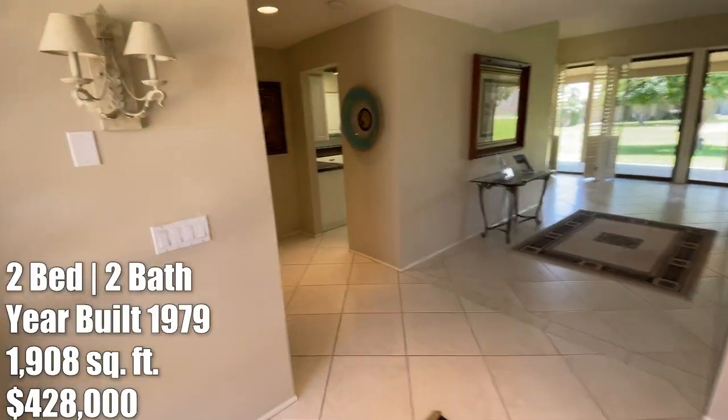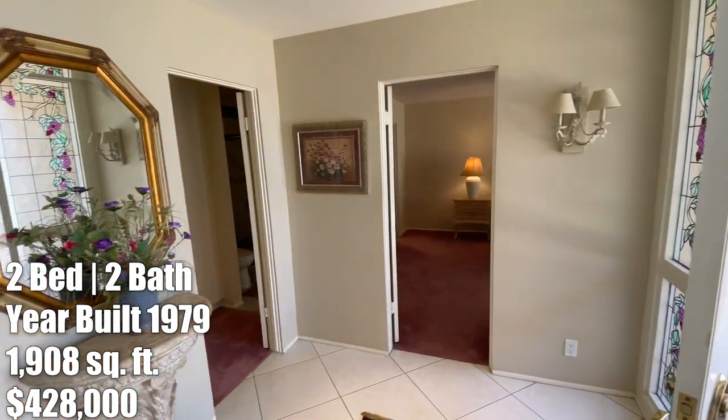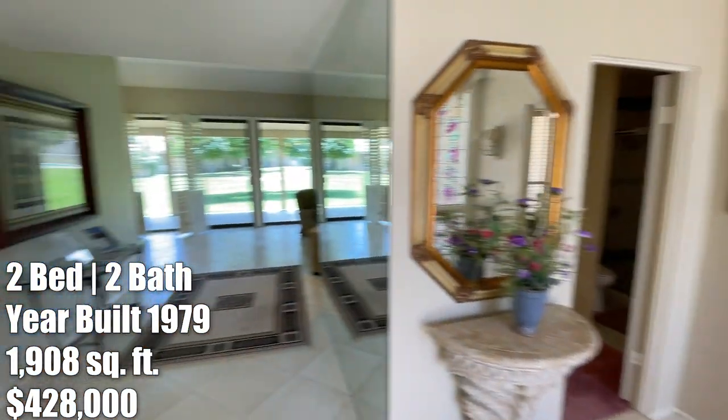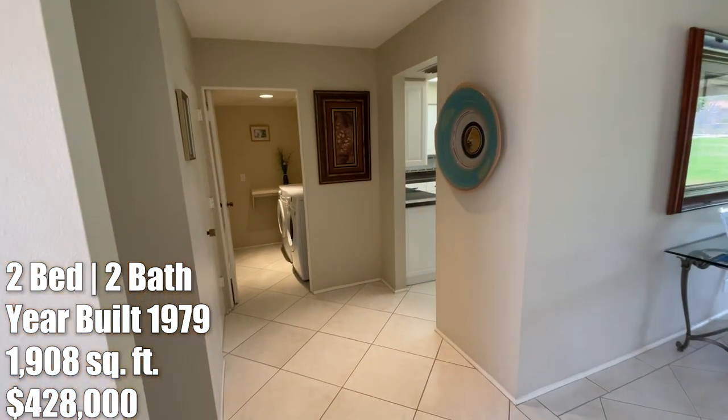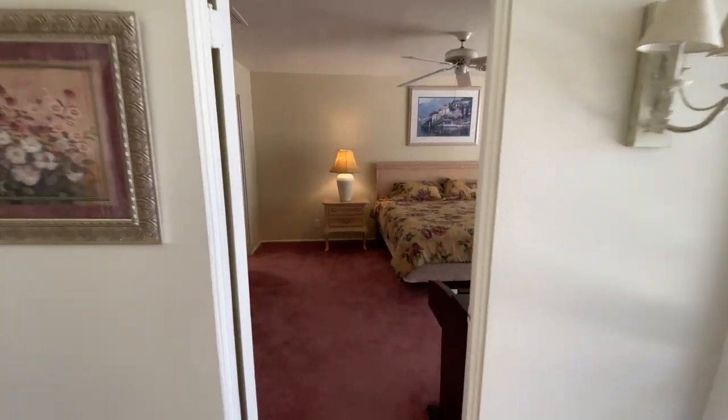Here's the entrance. So this home right here is two bed, two baths, built in 1979, and it's 1,900 square feet. Most of this home you're going to see is pretty original. Let's check out the bedrooms over here and then we'll go to the rest of the house.